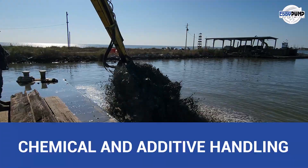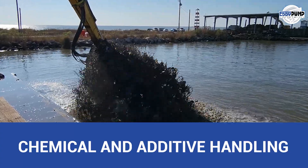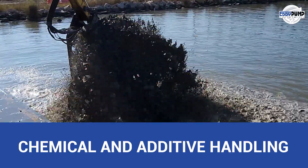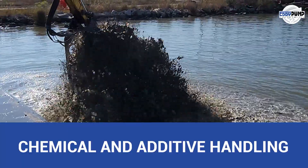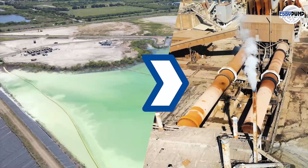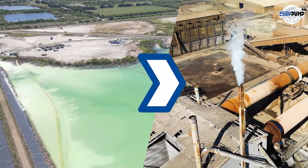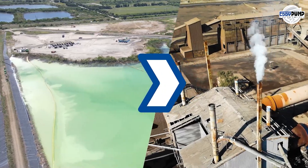The heavy-duty slurry pump is integral to the precise dosing and uniform distribution of various chemicals, additives, and processing agents used in pulp and paper production. These pumps transfer these substances from storage tanks to the mixing and processing areas, ensuring a controlled and efficient process.